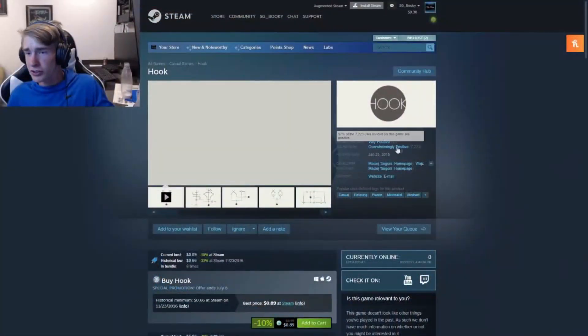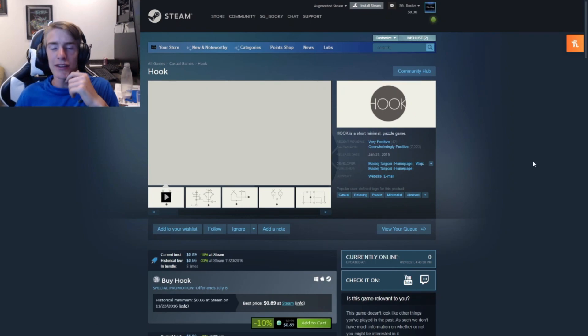The second under-one-dollar game we have is Hook. It's a very unknown game — I didn't actually know of it until I looked it up — but it's got some decent reviews. It's a puzzle game, and it's actually only 89 cents. If you want a puzzle game that seems to be about shapes and whatnot, I'd definitely pick it up. It seems like a good play.